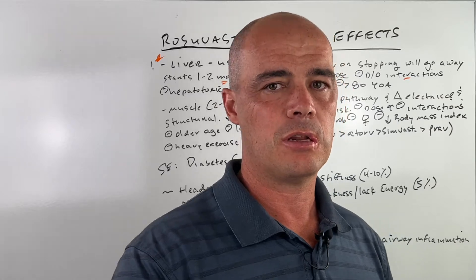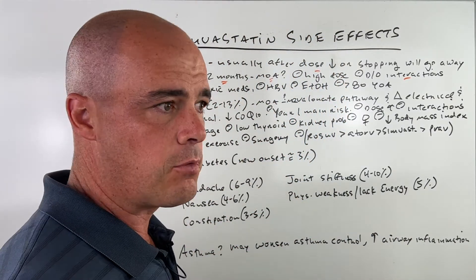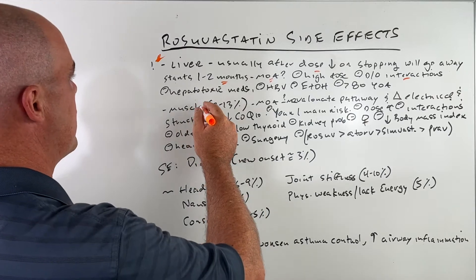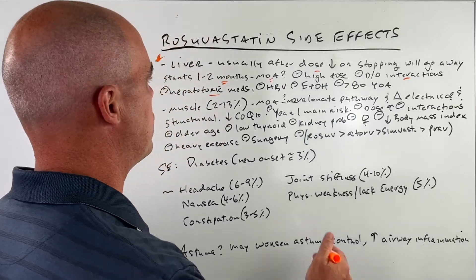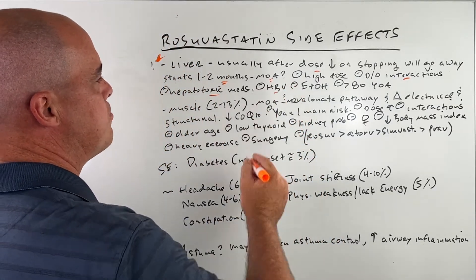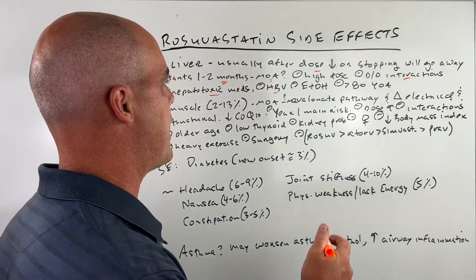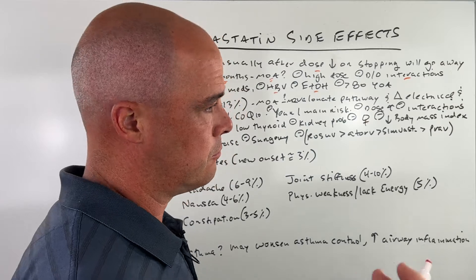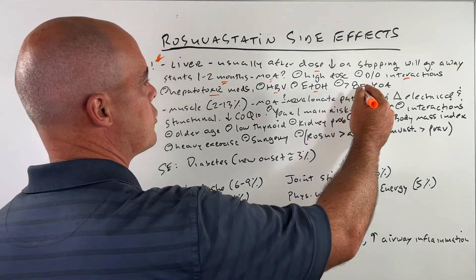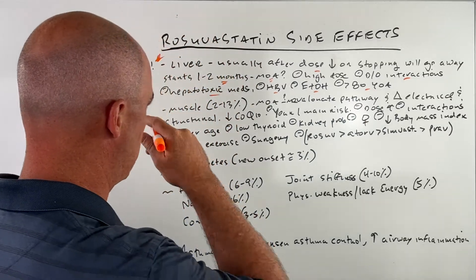Make sure your pharmacist does an interaction check with all your medications, including anything over-the-counter you're taking. Other medications that are toxic to the liver — we have to be careful for those. Hepatitis B is also a risk factor. ETOH, meaning alcohol use — if you drink, that's something to be aware of. And also if you're 80 years or older, that's also a risk factor. Okay, that covers the liver.